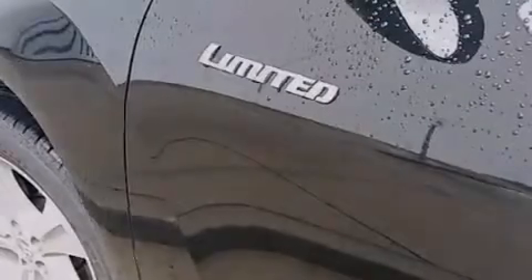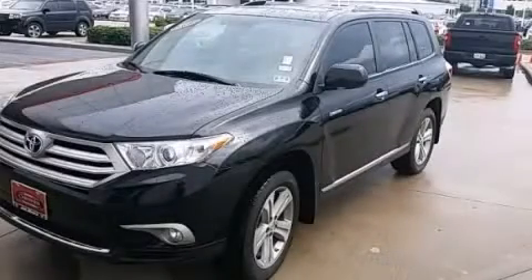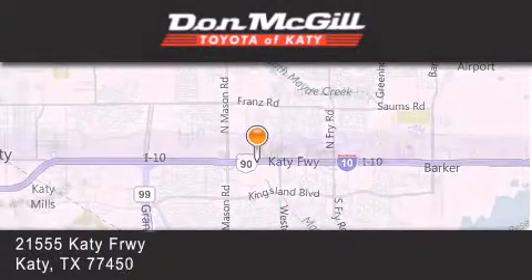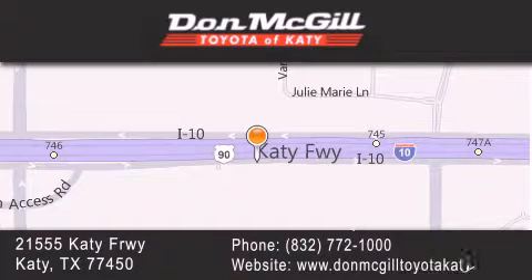Contact us today and schedule your opportunity to see this automobile in person. Don McGill Toyota of Katy is located at 2155 Katy Freeway in Katy. Our goal is to exceed all of your expectations to ensure that you'll return for future visits. For more information, please visit our website.